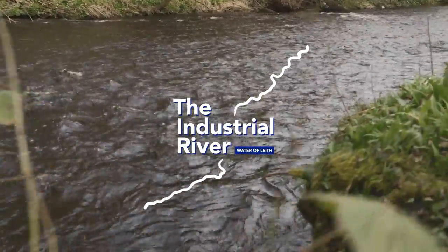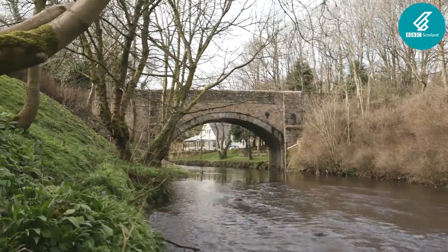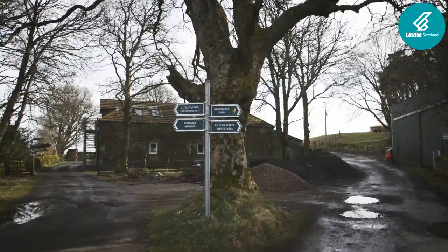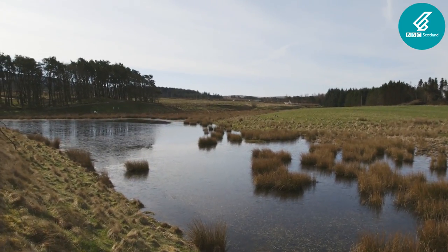The Water of Leith was once Edinburgh's industrial hub. Rising from Coolium Springs into Harper Rigg Reservoir, the river flows for 24 miles before joining the Firth of Forth at Leith.